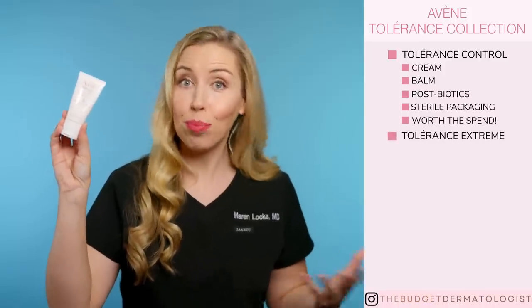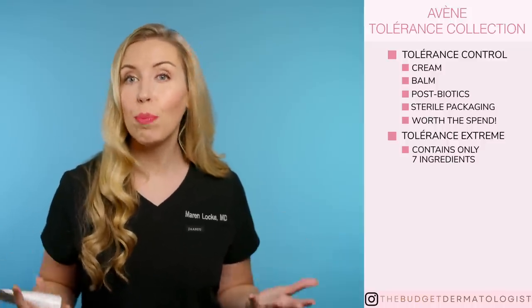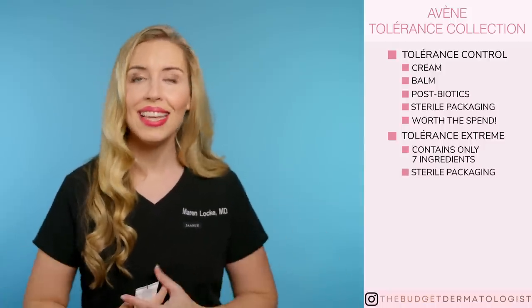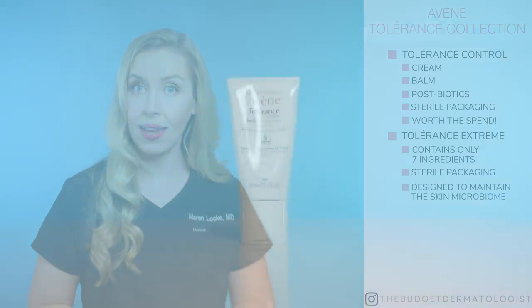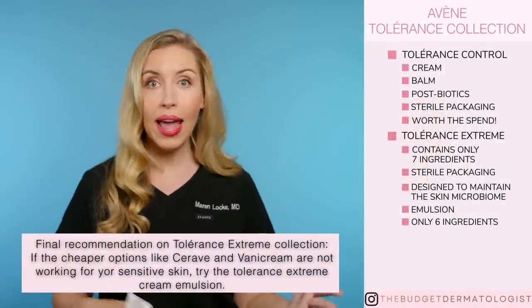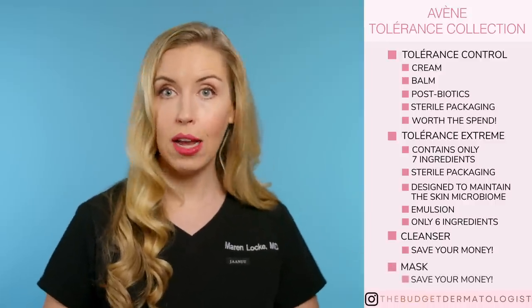The Tolerance Extreme is pretty much that — even more extreme for protecting the skin. The cream only has seven ingredients in it, which is incredible. This is partly possible because of the unique sterile packaging, so they don't need preservatives. These ingredients are all about maintaining the skin microbiome, which is very important in hypersensitive skin. The emulsion is lighter weight and only has six ingredients — even more simple than Vanicream products. So again, if simple cheaper options like CeraVe and Vanicream are not working for your sensitive skin, definitely give these a try. As for the cleanser in this collection, I would not spend on it, and I would not recommend a mask at all in hypersensitive skin people — no to both of those products.